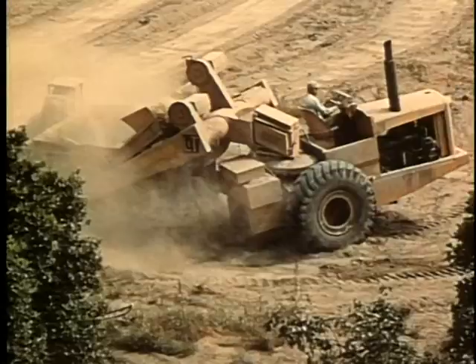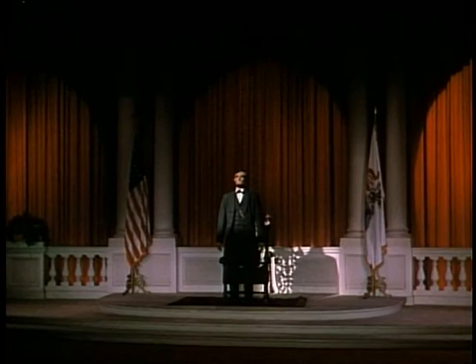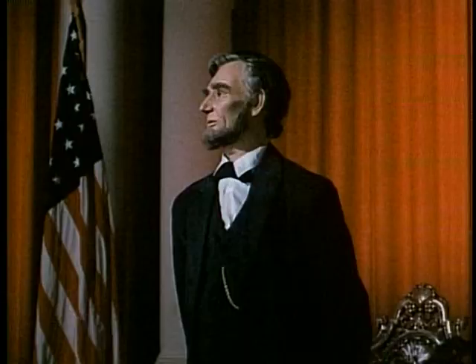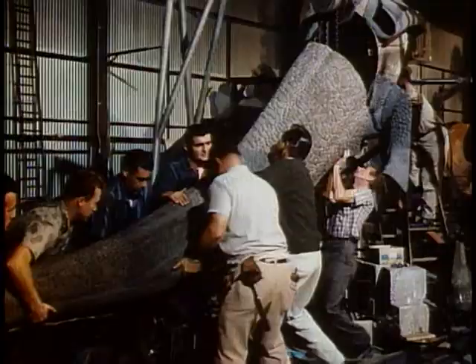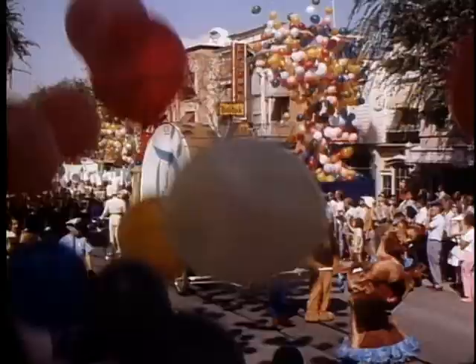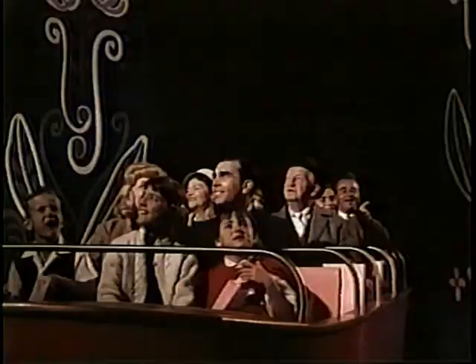They cleared out the area at Disneyland where New Orleans Square would be and dug a giant hole in the ground for the basement, because all the attractions are underground underneath New Orleans. Once the steel was up, they stopped because Walt Disney had become involved in the New York World's Fair, which was really important in the development of Disney theme park shows. By that time, they'd been handling over 3,000 people an hour in It's a Small World with a boat ride, which was an enormous challenge.